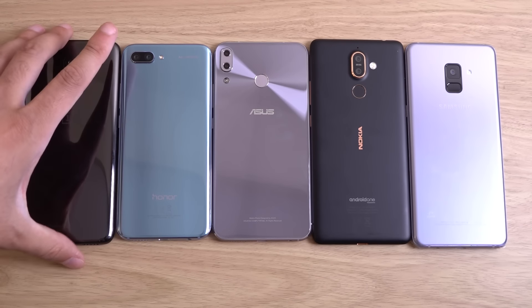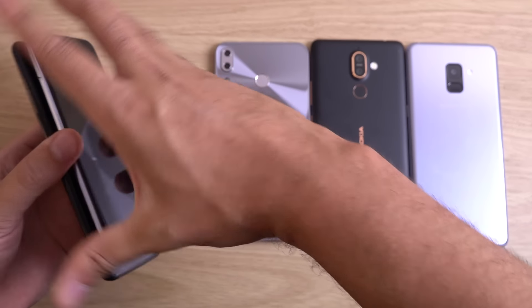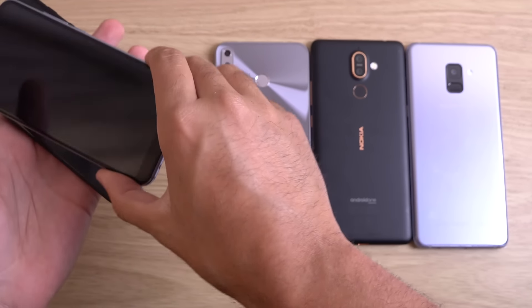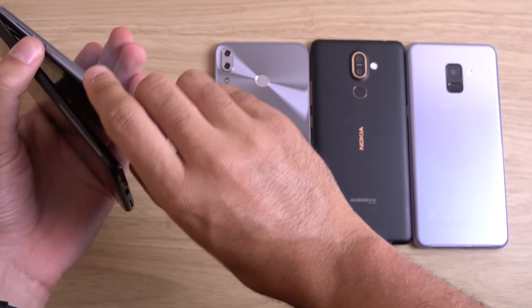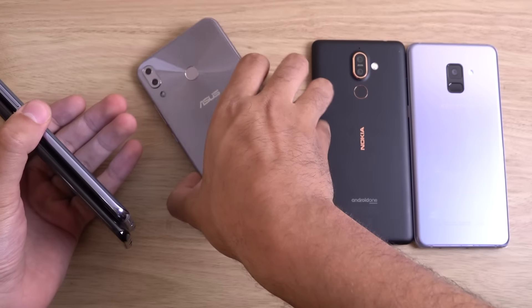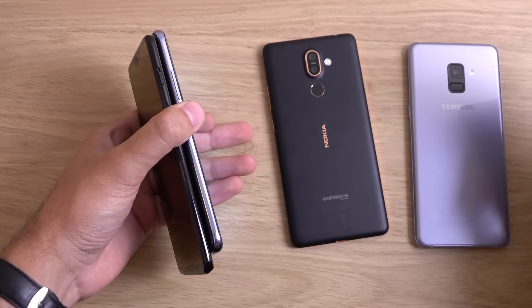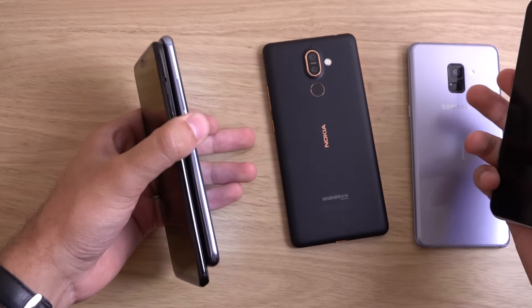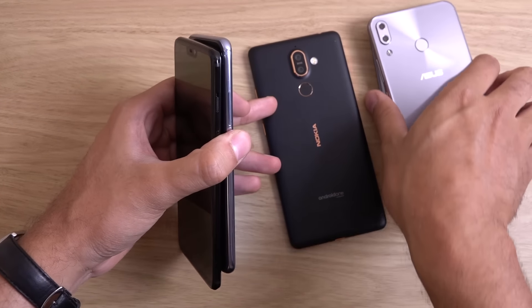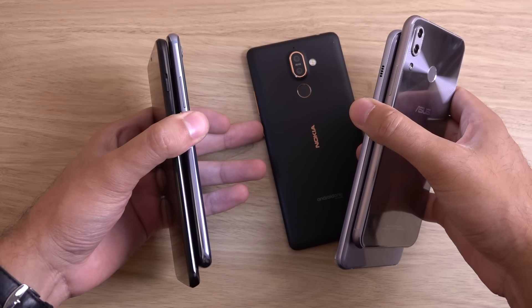So we're just going to start showing them all up at the same time and see if there are any differences. We'll try this on all of them and see how it gets on. Power buttons located, and I think we can try and do this. 3, 2, 1, let's go.